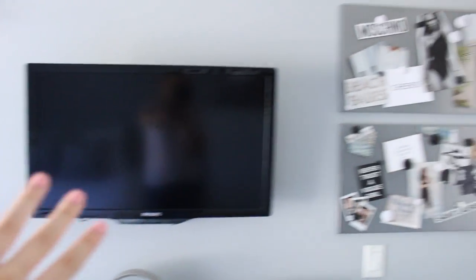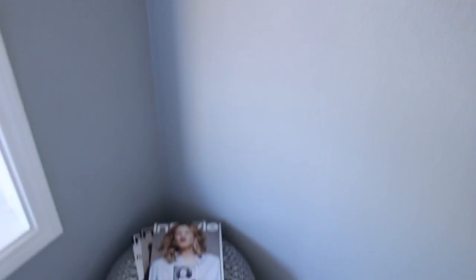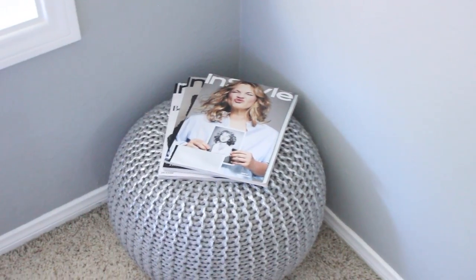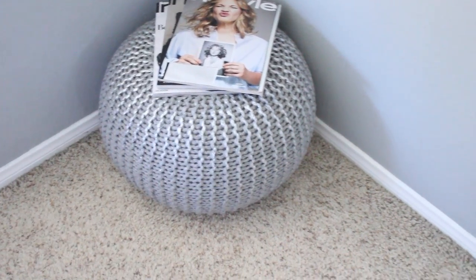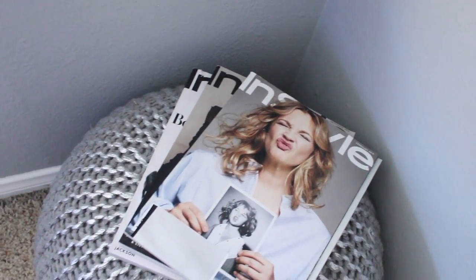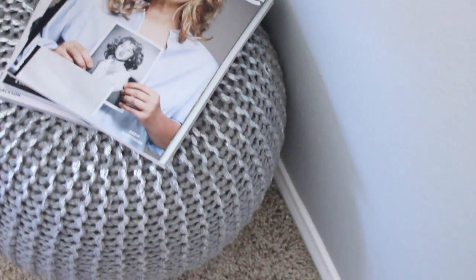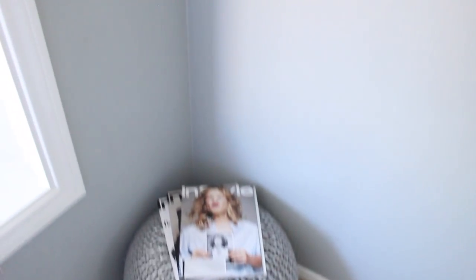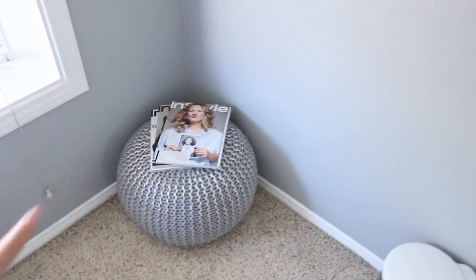Moving down, I have this little corner that I just love — a cute little knitted poof situation. That's literally what they're called: a poof. It's more like an ottoman; people use it as a footrest or as a decorative piece with a tray on top. I have some magazines on here and I think it looks super cute in this corner, which was just super empty before. The poof is from HomeGoods and was about $34.